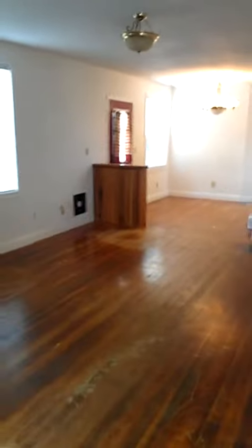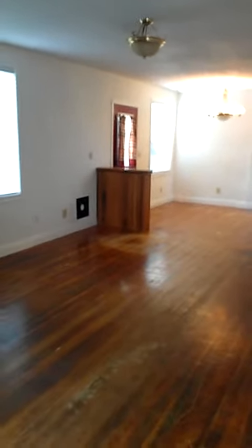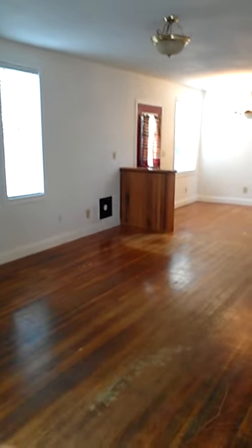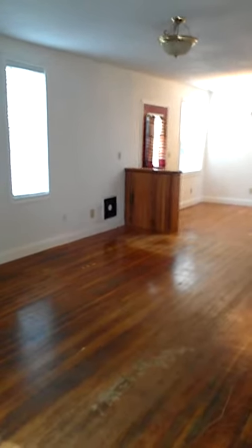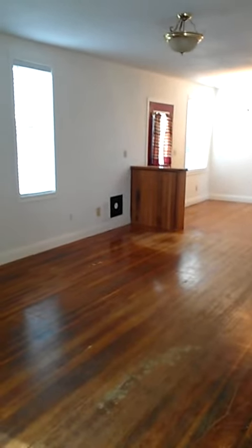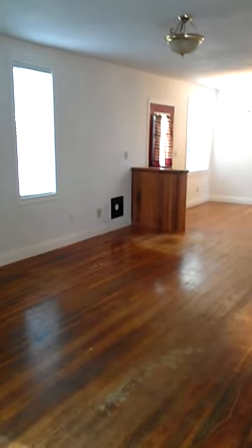We're going to start in the front room, work here in the entryway, then work our way into the living room and dining room. If you'd like to join me on this journey, I will teach you, room by room, how to analyze, repair, and get this ready for the next set of renters.